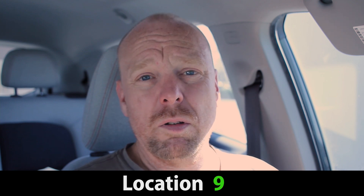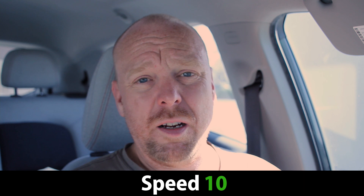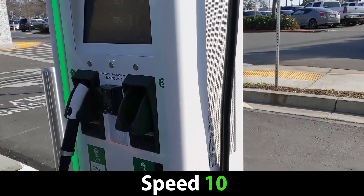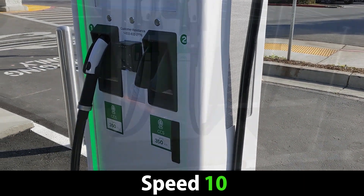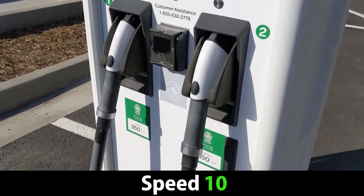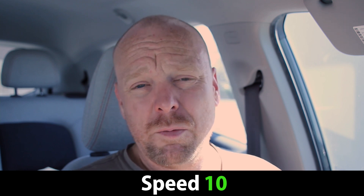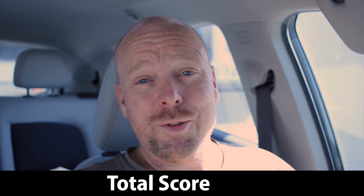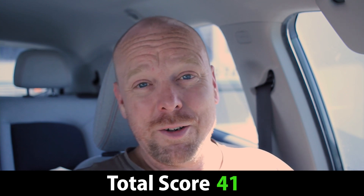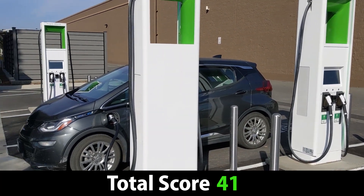For speed, this is a 10 out of 10. Electrify America's charging sites offer 350 kilowatt and 150 kilowatt charging — as fast as any vehicles are charging right now, so you can't ask for more. That brings us to an overall site score of 41 out of 50, which is a basic B.